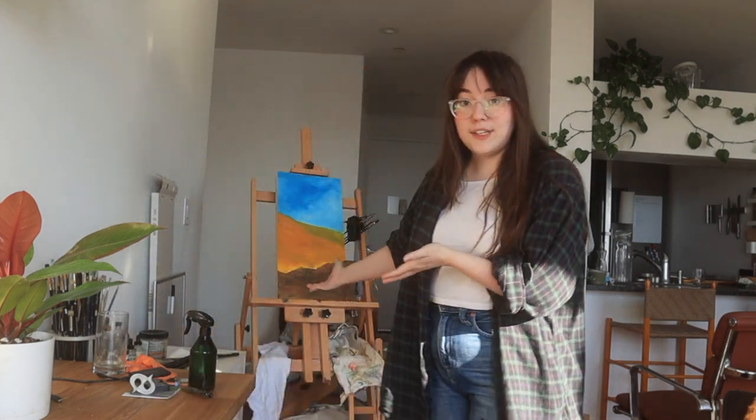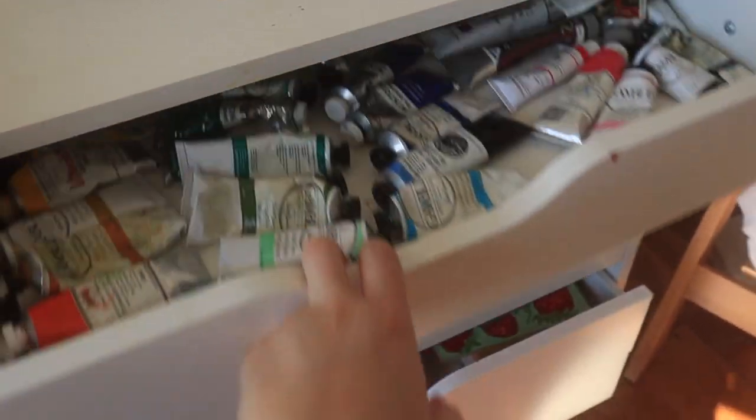Today we are going to be working on that painting, this one right behind me, and I think we'll be able to finish it.